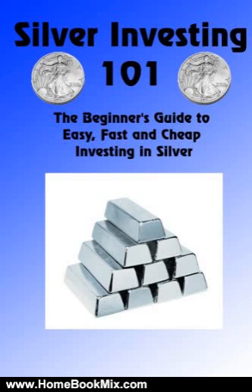It starts off with a look at history and why silver is poised for an unprecedented increase. Then we discuss the many different ways to invest in silver, all the do's and don'ts, how to get the best prices available, and much more. While this book is aimed at beginners, there are some advanced tips you won't find in the majority of books out there.